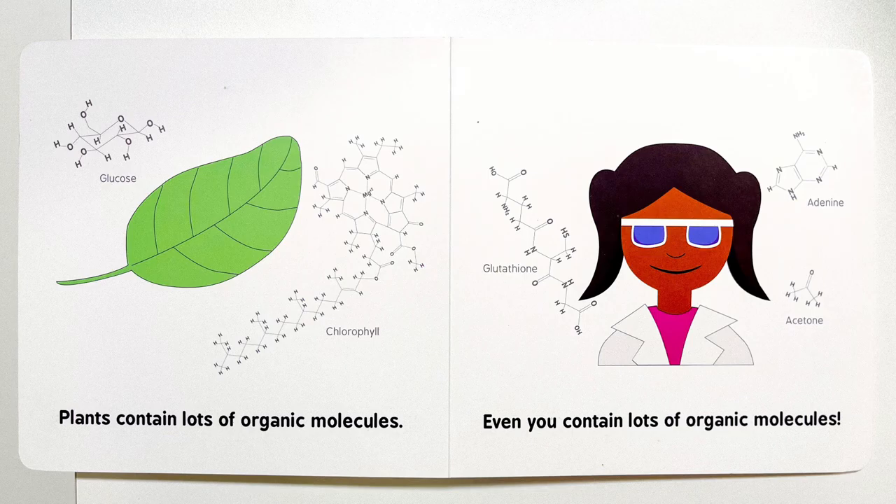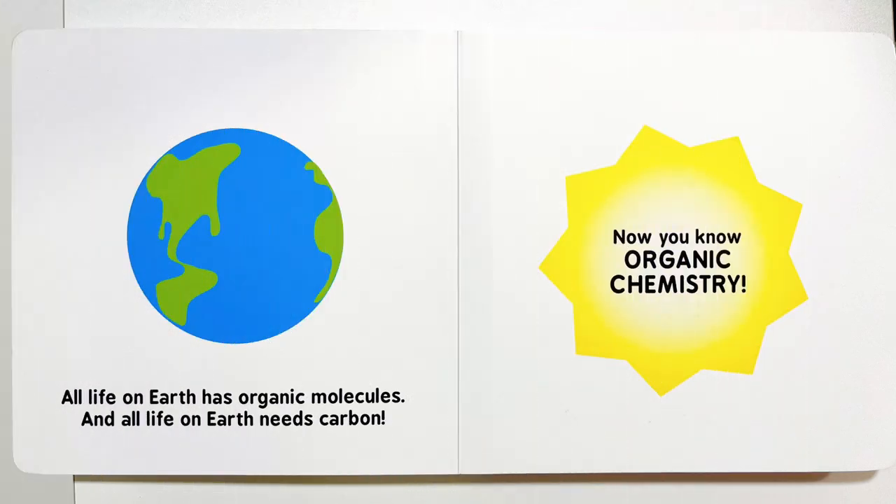Even you contain lots of organic molecules. All life on Earth has organic molecules, and all life on Earth needs carbon. Now you know organic chemistry. Stay cold.